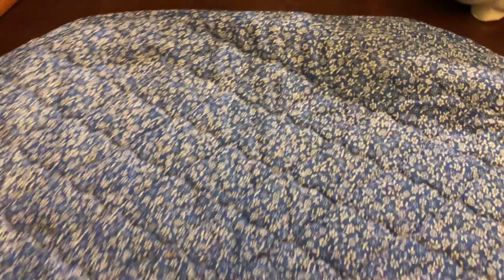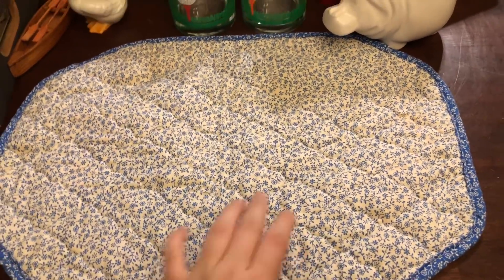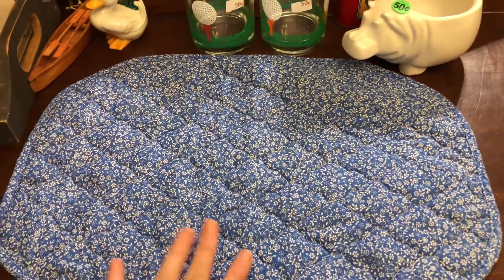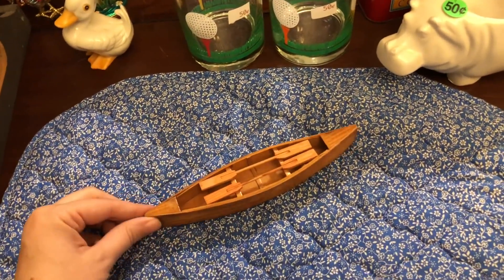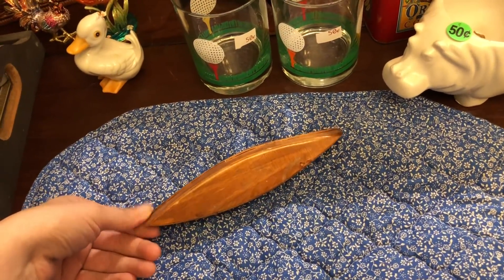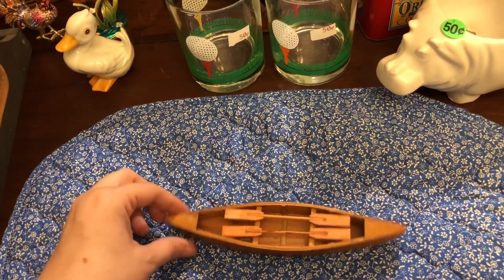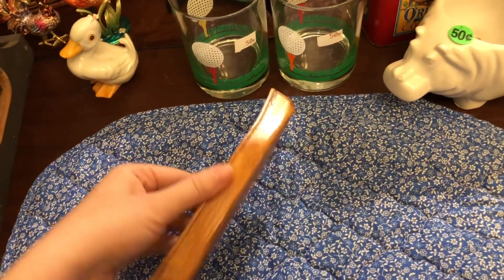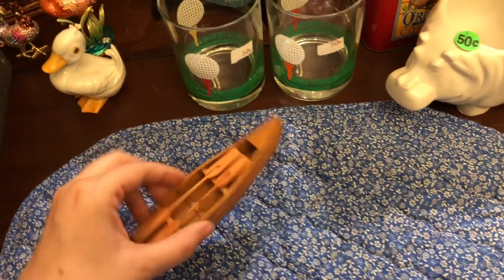I just picked up this little placemat that was in a free box — I thought it was cute and I can either use it in my booth or as a placemat for my house. Also free at the yard sale was this little canoe. I asked her how much it was and she said it's a freebie, so I'll be selling that in my booth. Stuff like this does well in there — I won't ask very much for it, maybe $3 or $4.